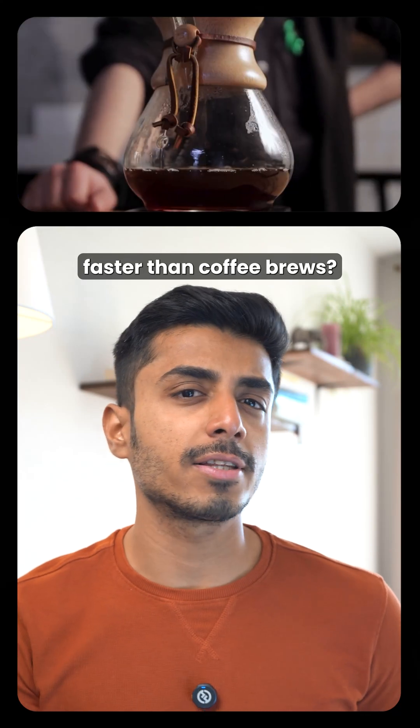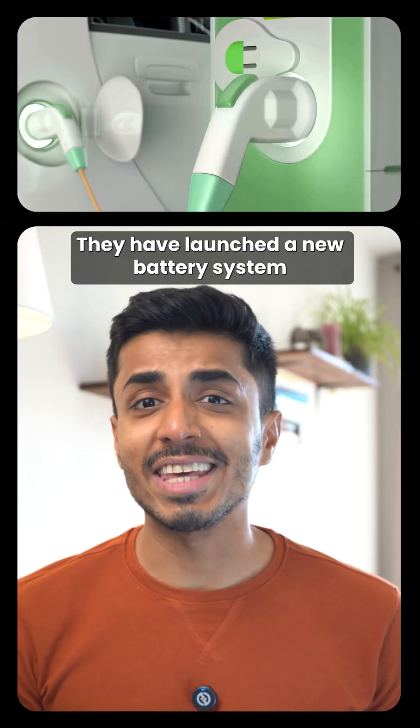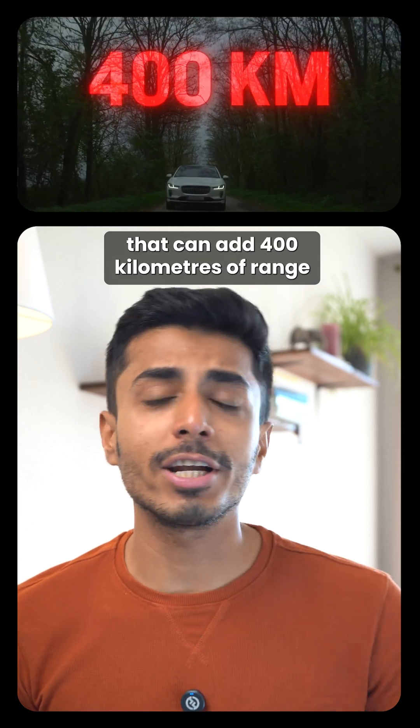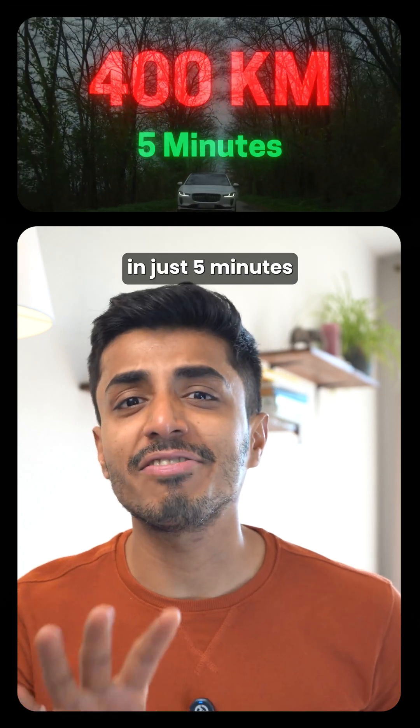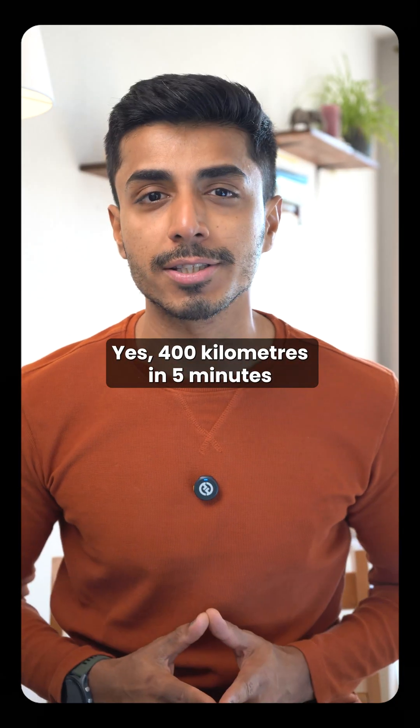What if your EV could charge faster than coffee brews? BYD just made that real. They have launched a new battery system that can add 400 kilometers of range in just five minutes. Yes, 400 kilometers in five minutes.